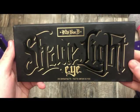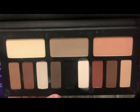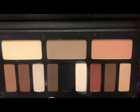The next palette is from Kat Von D — this is the Shade and Light eye palette. I absolutely love these mattes and again I hate that Kat Von D is no longer a thing.